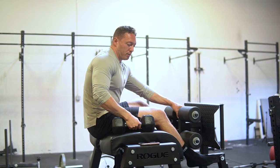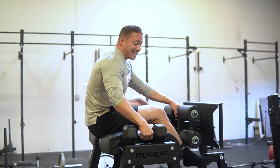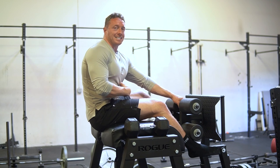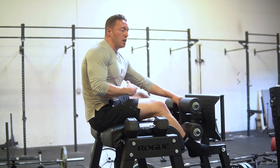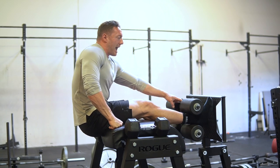Before we even talk about the GHR sit-up — which in my opinion is the king of all ab exercises — the reason it earns that title is it targets all the main functions that the six-pack abs and the smaller intricate muscles deep inside the core perform. The number one thing about the GHR sit-up is how to set it up.